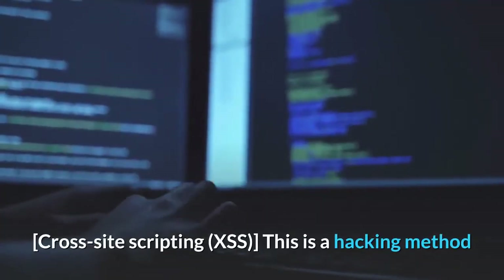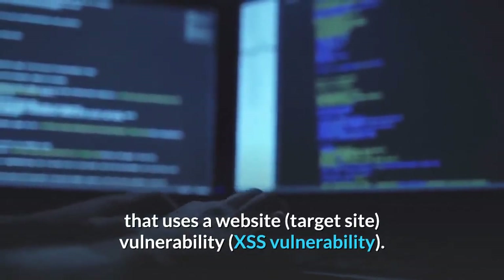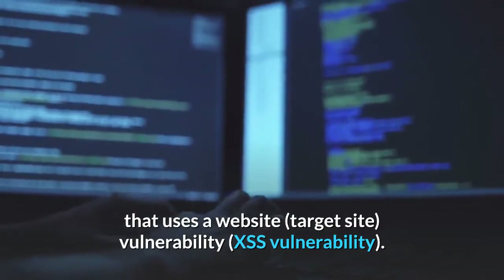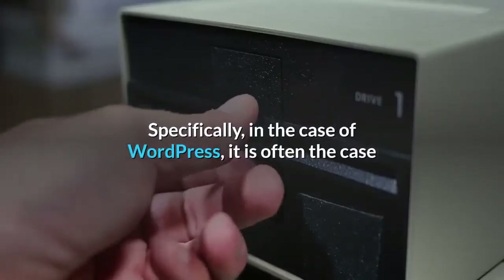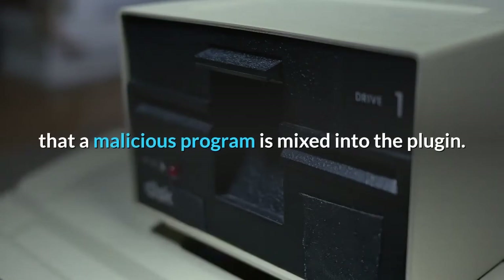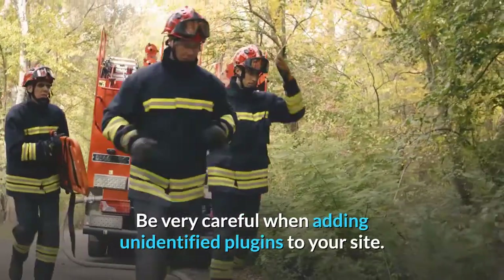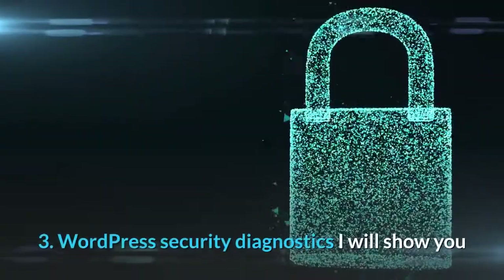Cross-site Scripting (XSS) is a hacking method that exploits a target website's XSS vulnerability. In the case of WordPress, it is often the case that a malicious program is mixed into a plugin. Be very careful when adding unidentified plugins to your site.